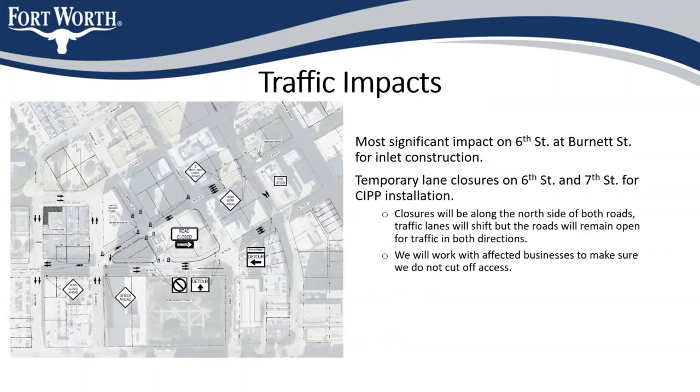One thing we are considering is doing 24-hour work for the CIPP installation. This would allow us to shorten the duration of the CIPP installation from about a week to just 24 hours. However, due to the city noise ordinance and the location of some apartments and townhomes downtown, we're evaluating whether we'll be able to do that work and still maintain the decibel levels required in residential areas.